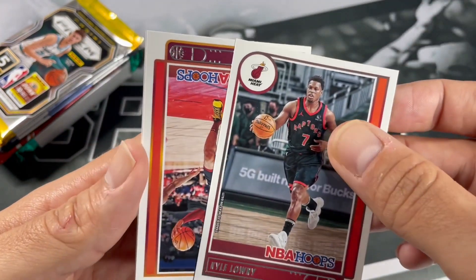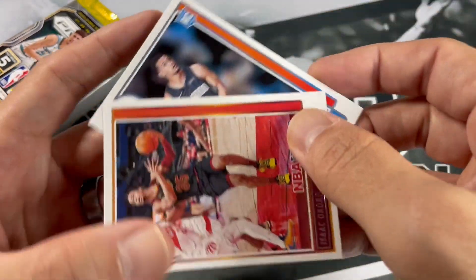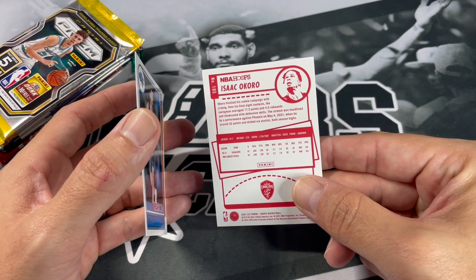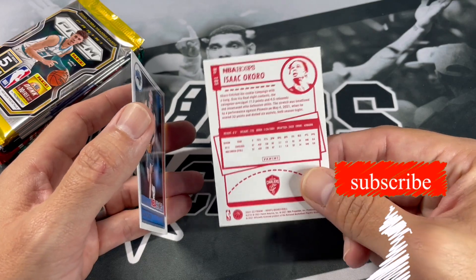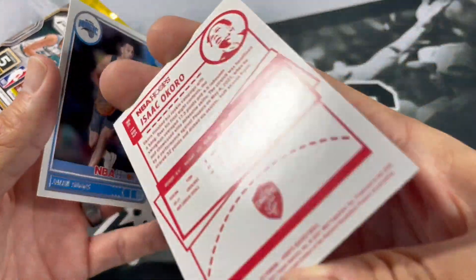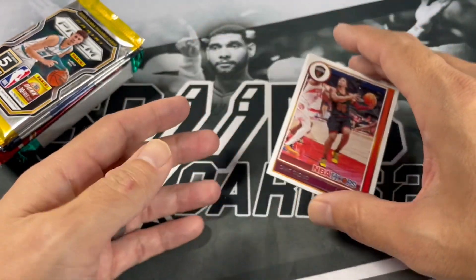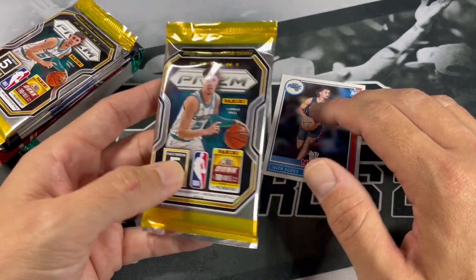Wait, did we pull a Redback? Let's see here. Who's this? Isaac Okoro. Is this a Redback? Oh, you've got to be kidding me. Wow. Maybe I need to say more often that we've never pulled this card. Speaking of not pulling a Redback — what are the chances of that? That's ridiculous. And it's a Jennings... and of course it's Cleveland Cavs. Should have known it was going to be a Cavs card. That's hilarious.